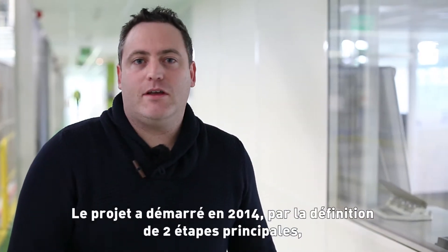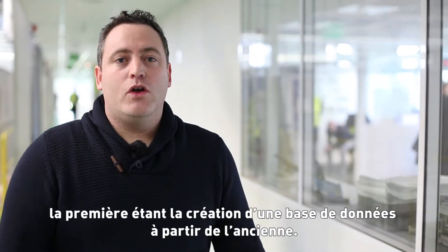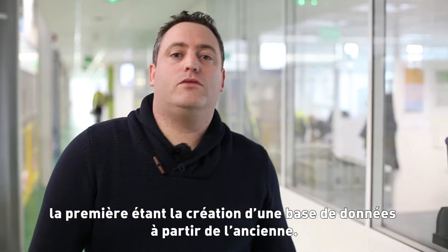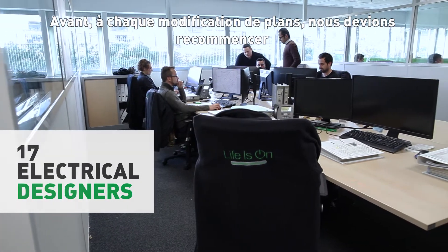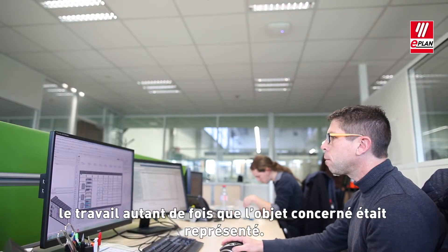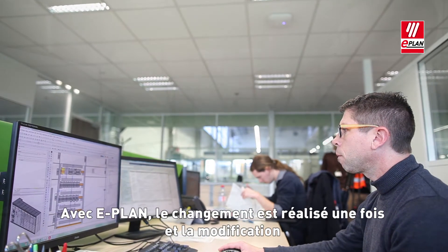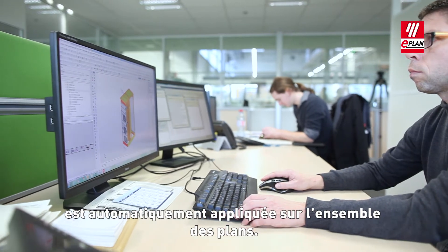Our journey started in 2014 with the definition of two main phases. The first phase is the engineering preparation, which is the creation of the complete database from the old tool. Before, every time we had to move or change something, we had to repeat the job as many times as it was represented. With ePlan, the change is done once and it's automatically reflected to all the related representations.